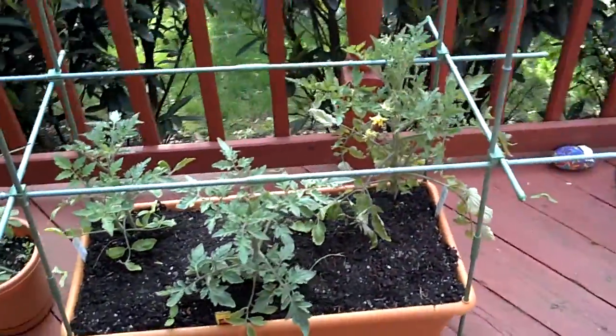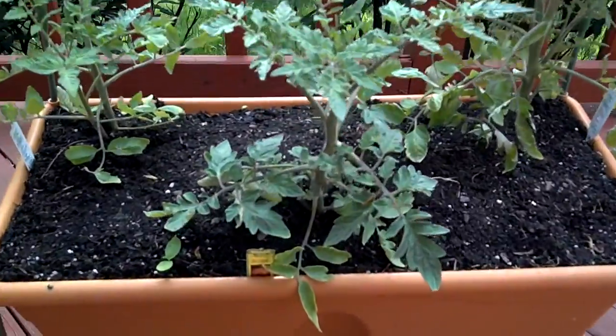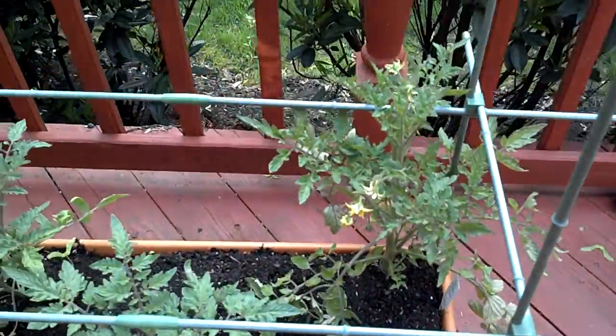And three different tomatoes. From left to right is Rutgers, Mr. Stripey which is this little orange guy — looks like a pumpkin — and then on the right is Beefsteak.